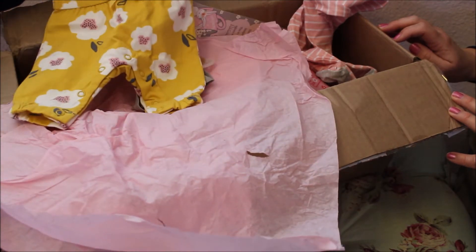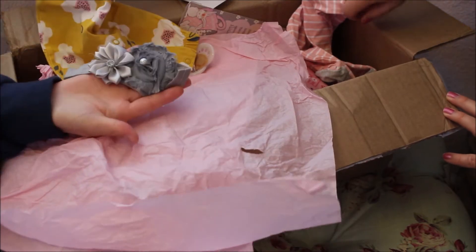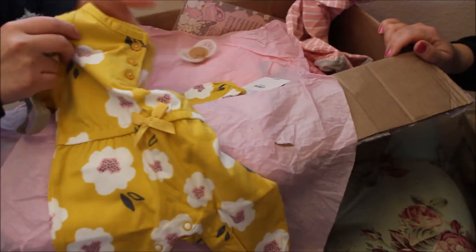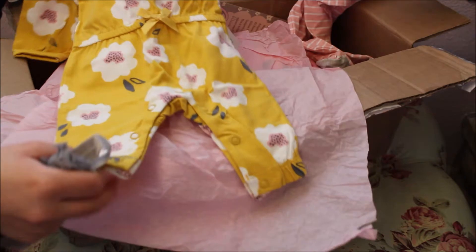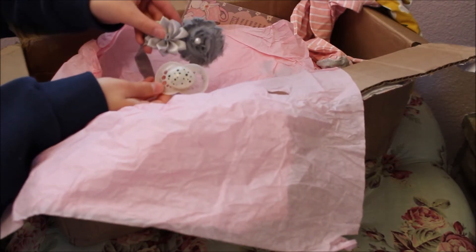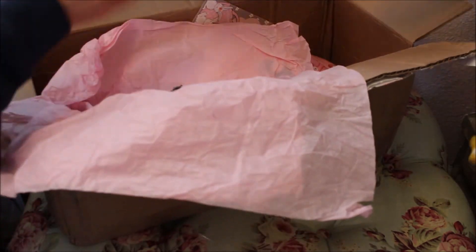It comes with her headband - I saw it in the listing. There's the outfit: a little long onesie and little pants set, and then we have the pacifier. Beautiful - it matches! It looks like a little bow headband.